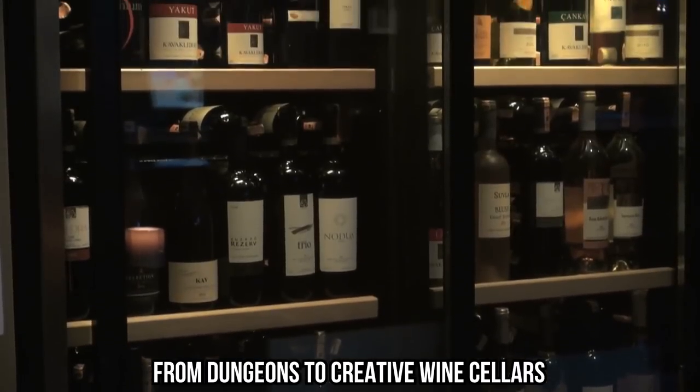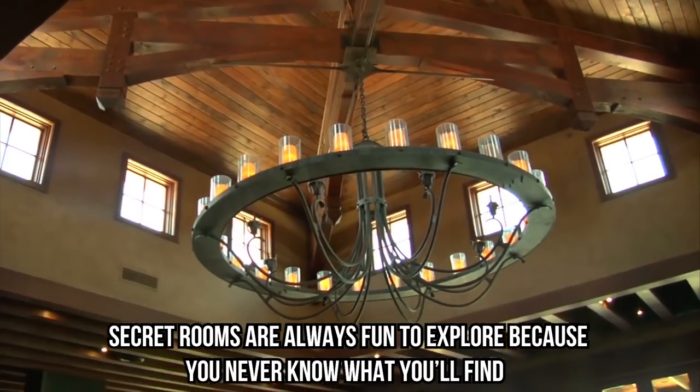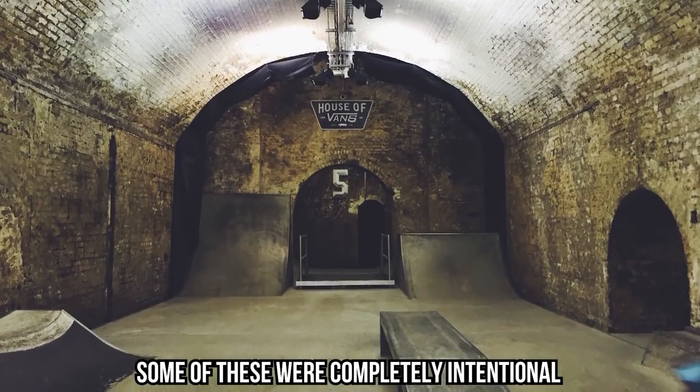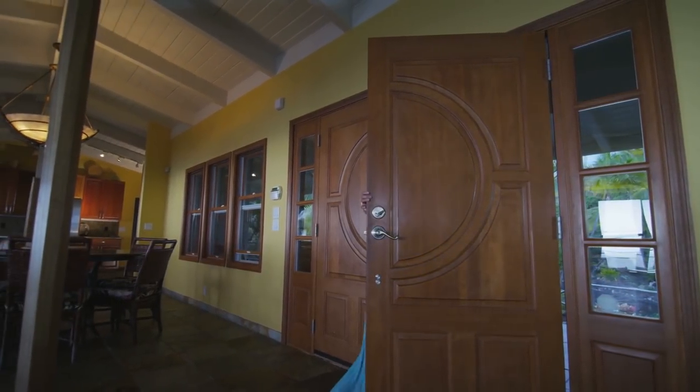From dungeons to creative wine cellars, secret rooms are always fun to explore because you never know what you'll find. Some of these were completely intentional, but stick around to hear some stories of people who found secret rooms completely by accident.